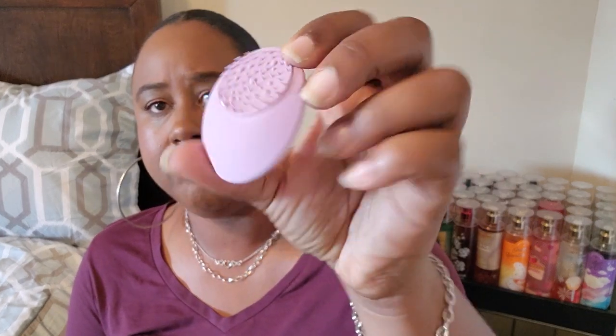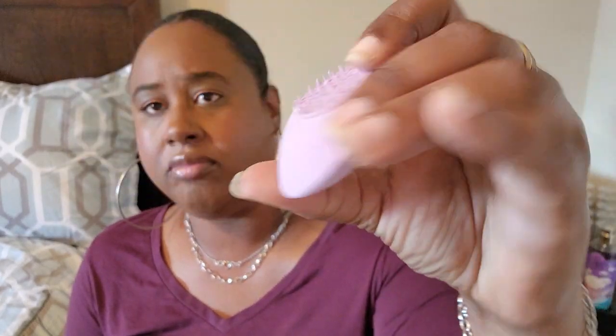This is my first time seeing this at my Dollar Tree — it's a Miracle Skincare Real Technique sponge. It says it's ideal for all skin types and enhances skin's natural glow for even makeup application. I've never bought a Real Technique product before, so we'll see.